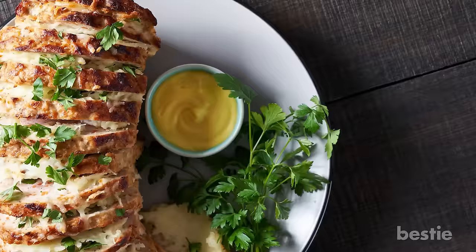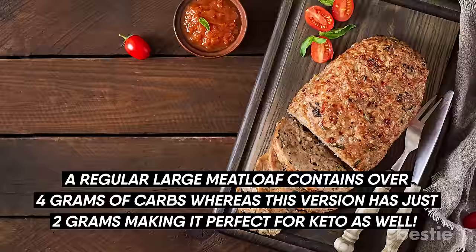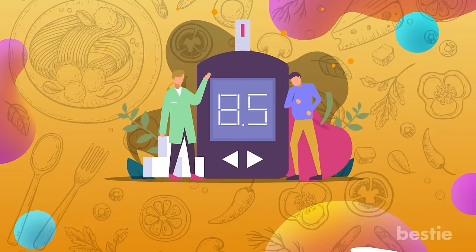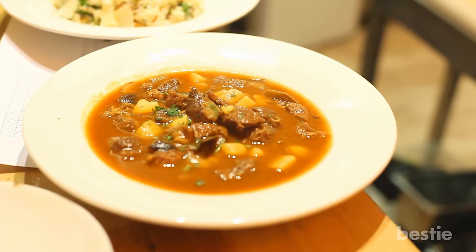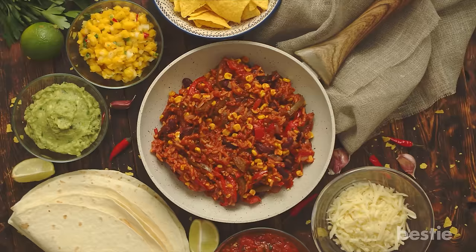A regular large meatloaf contains over 4 grams of carbs where this version has just 2 grams, making it perfect for keto as well. Nothing beats a steaming hot bowl of veggie chili. Not only is it a soul food, it's loaded with vegetables which offer fiber and deliciousness that makes a hearty meal for the whole family.